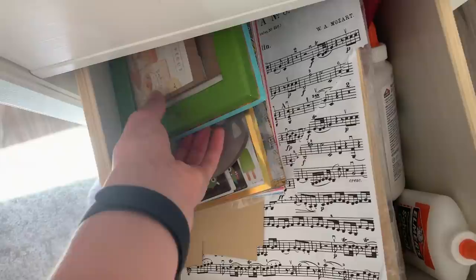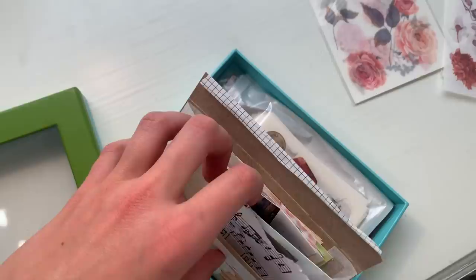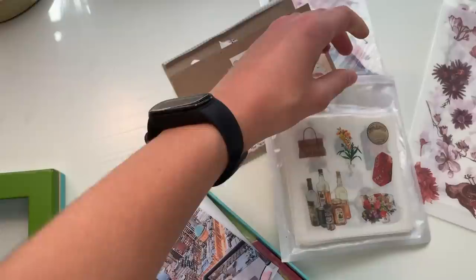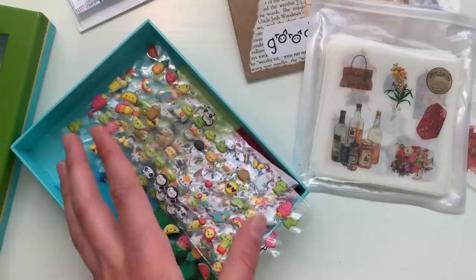These are some more scrapbooking pieces of paper, music notes, photos — anything that I would use to journal with. These are some more vintage stickers and I love vintage. Some more printout photos and little cute stickers which I use for journaling too.